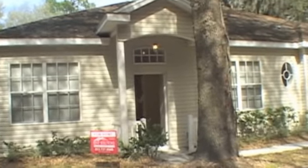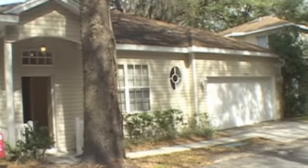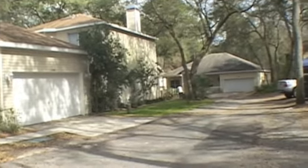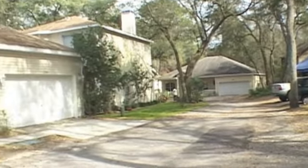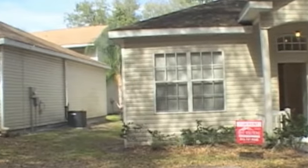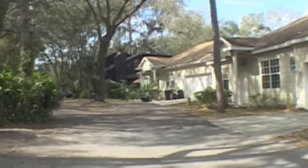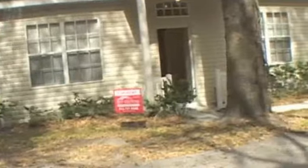Here we are at 2610 Fiddlestick Circle in Lutz, Florida. It's a quiet little neighborhood right off of Livingston Road. Nice houses down here. So we're going to go ahead and check this place out.